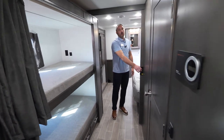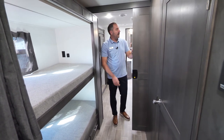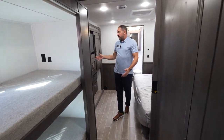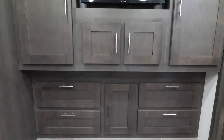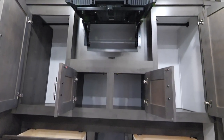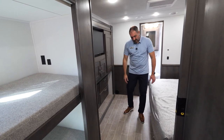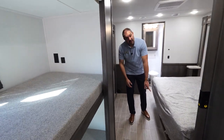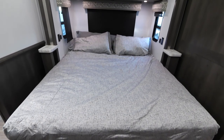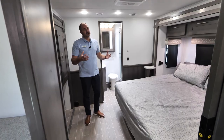Moving on back, you're going to have a pocket door — nice to keep privacy for the owners of the coach from everybody else up front. We've got plenty of wardrobe spots back here. The TV flips up with storage behind it. We're going to have hanging wardrobes, little pockets, drawers underneath, and also a drawer underneath the bed. Storage is not going to be an issue on this coach — complement that with the storage above the king size bed.